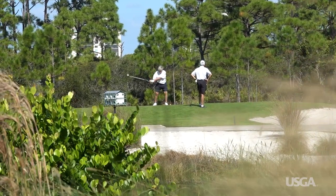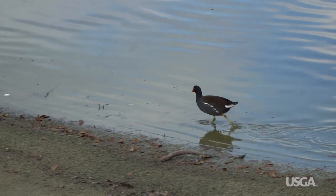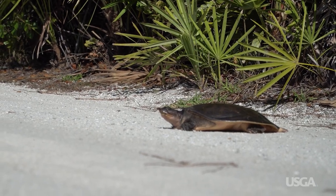So the next time you're out playing golf, take a moment to look around and appreciate all the wildlife sharing the course with you.